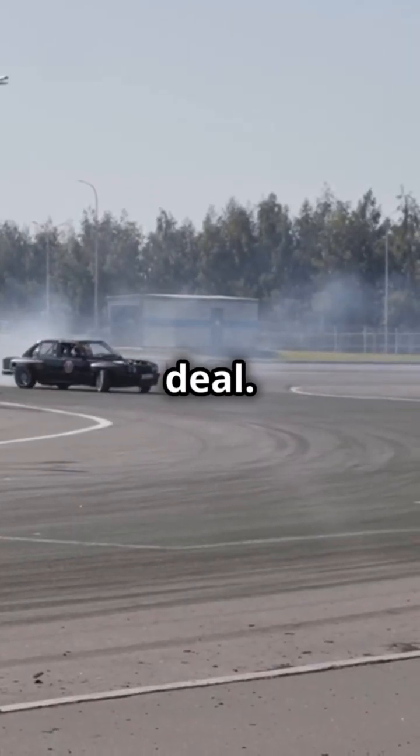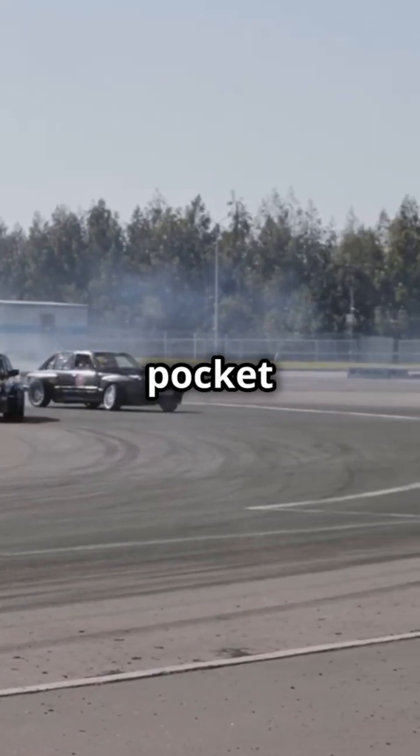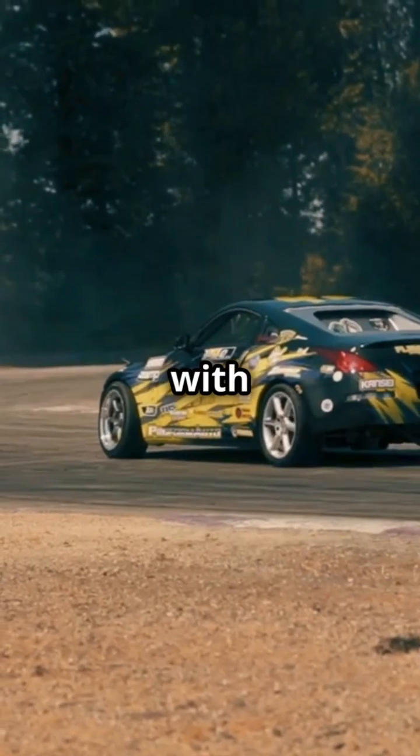In racing, it's the same deal. The car in front creates a pocket of air, making it easier for the car behind to go faster with less effort. It's like getting a free speed boost.